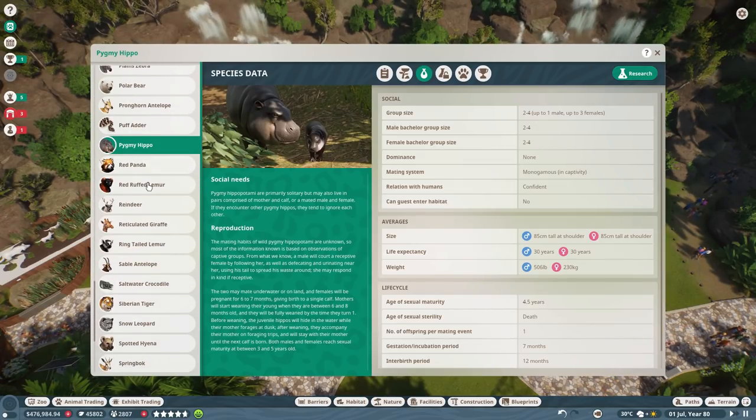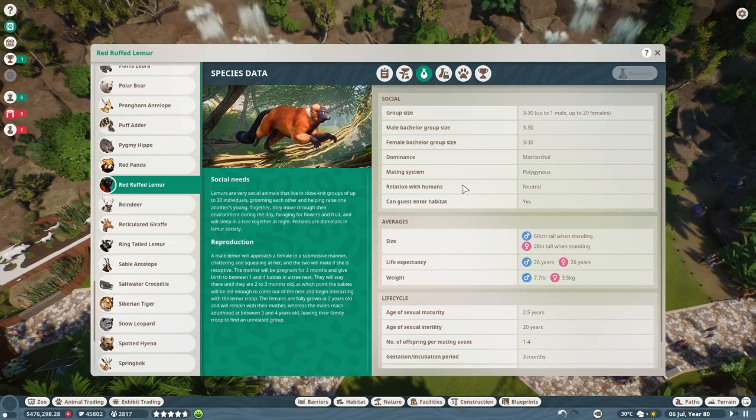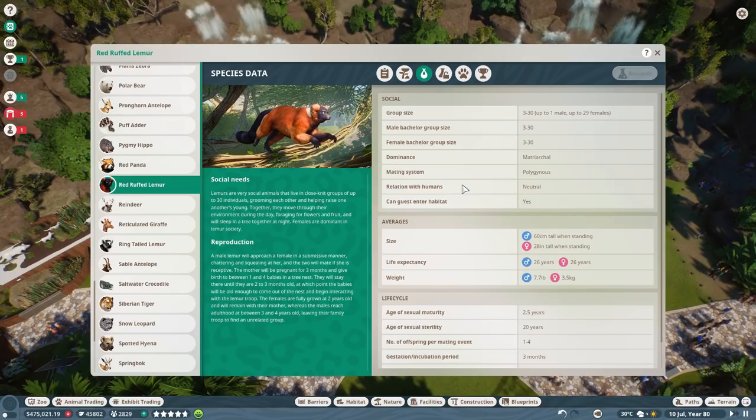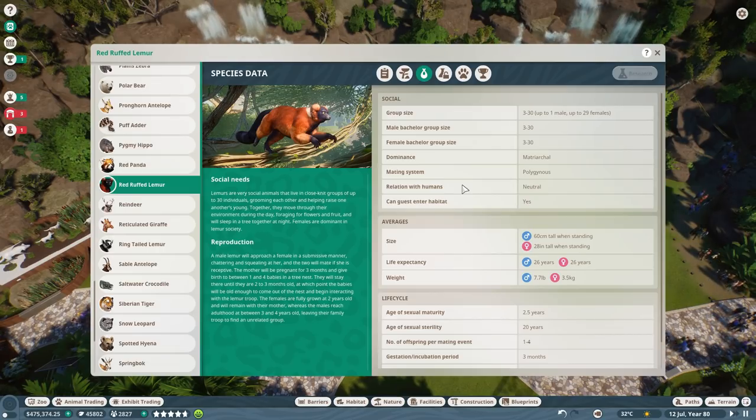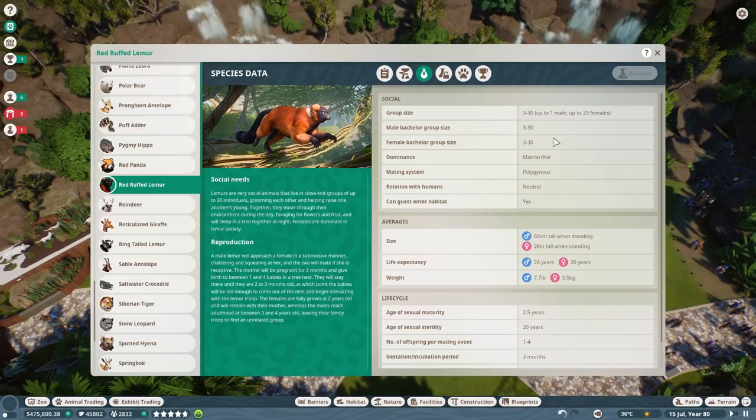We can have up to one male and 29 females, and bachelor groups too. The dominance is matriarchal — interesting! The females will actually lead the lemur groups. Lemurs are very social animals that live in close-knit groups of up to 30 individuals, grooming each other and helping raise each other's young. They move through the environment during the day foraging for flowers and fruit, and sleep in trees together at night.